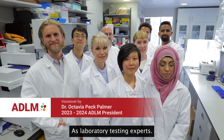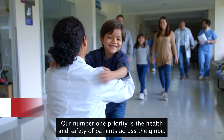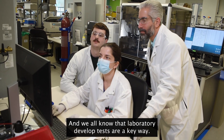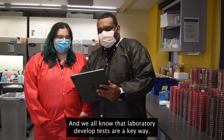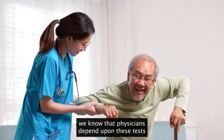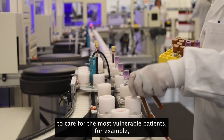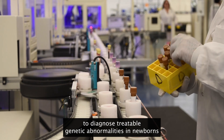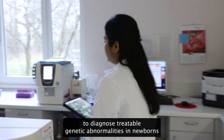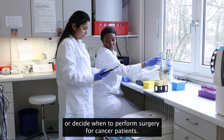As laboratory testing experts, our number one priority is the health and safety of patients across the globe. We all know that laboratory developed tests are a key way we work towards this goal. Physicians depend upon these tests to care for the most vulnerable patients — for example, to diagnose treatable genetic abnormalities in newborns or decide when to perform surgery for cancer patients.